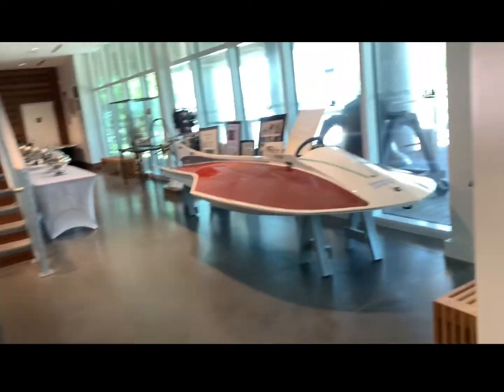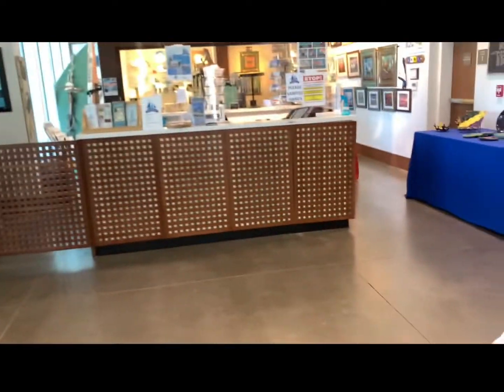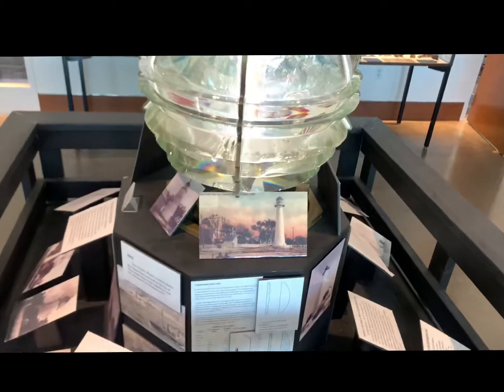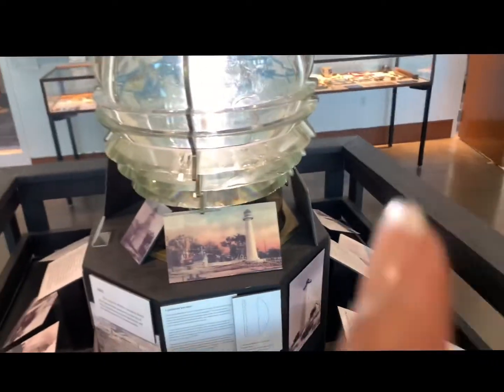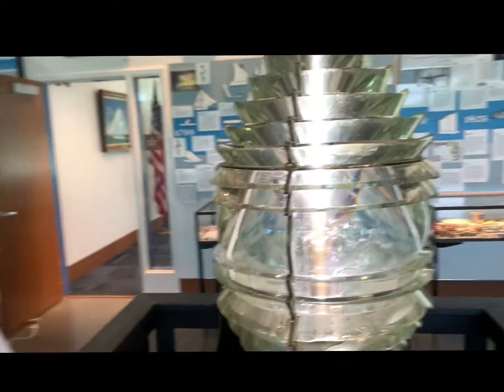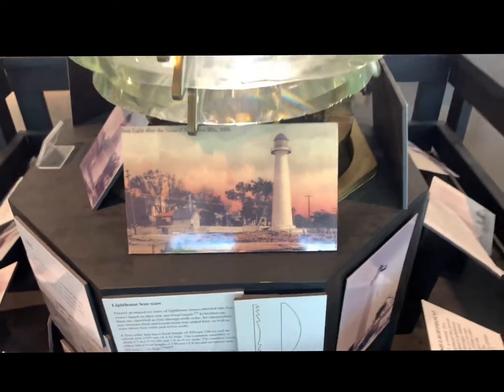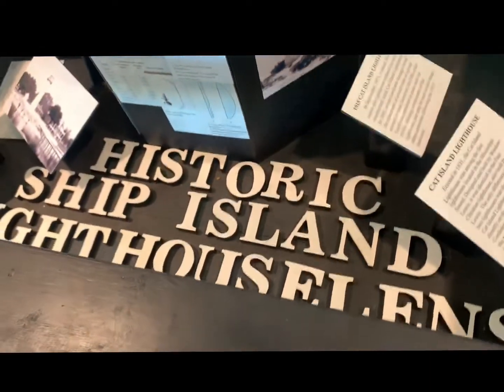There's a restaurant here nearby. This is the original fixture from that lighthouse — that's why it's on the street. Before they removed everything and put it here, it was supposed to be elsewhere, but now it's in the museum. That's so cool.